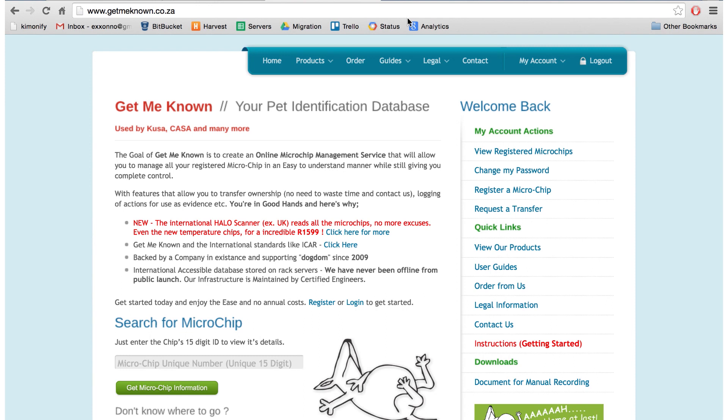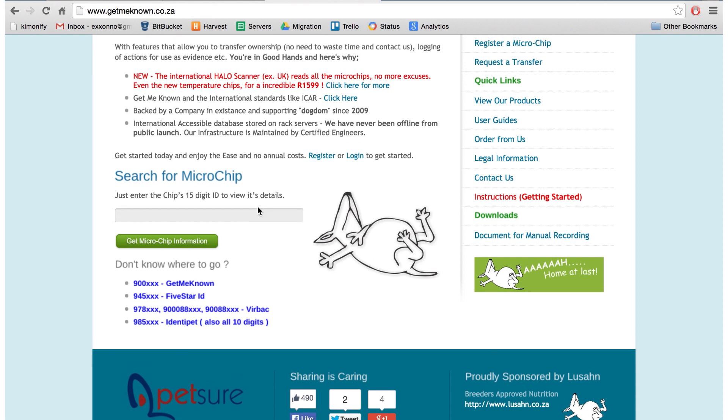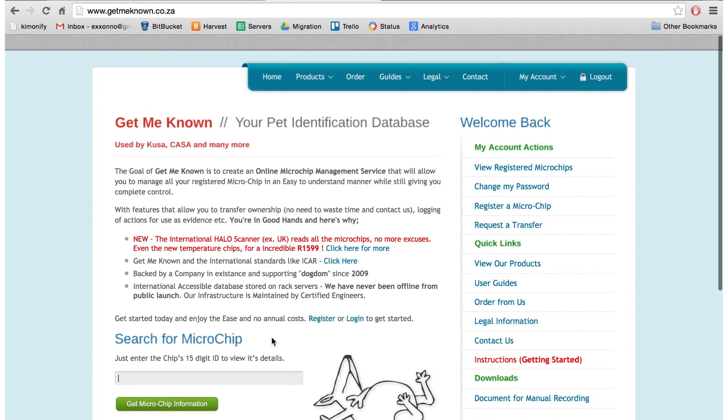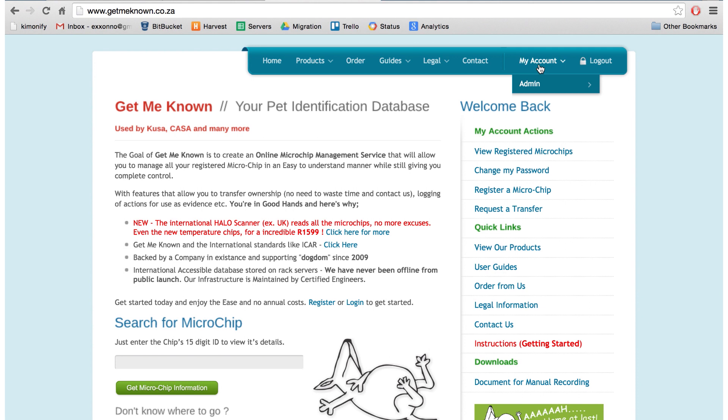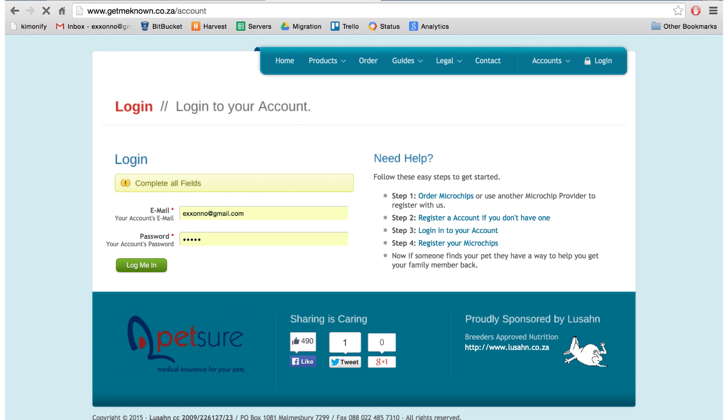GetMeKnown is a website where anyone can go to get data about a microchip on a dog, cat, or horse that they found, and get the contact information to speak to the breeders. We also partner with all of the local databases that are also running, so you can get information if we don't have it. You'd log in and use your account that you have set up with us, and you'd have a list of microchips registered to your name.